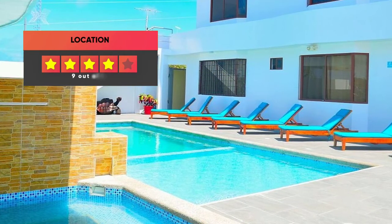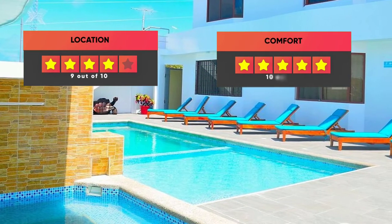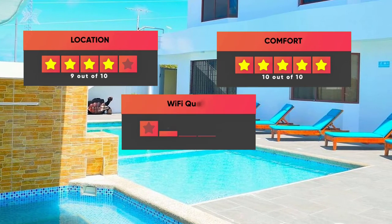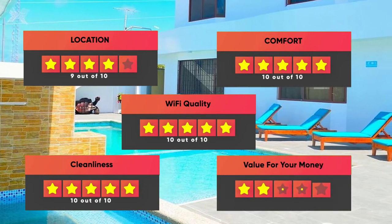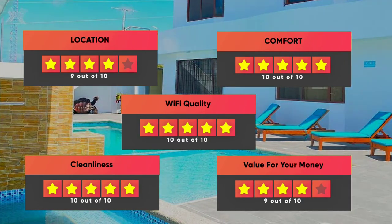Here are our ratings for El Descanso Del Gia: Location – 9 out of 10, Comfort – 10 out of 10, Wi-Fi Quality – 10 out of 10, Cleanliness – 10 out of 10, Value for money – 9 out of 10.